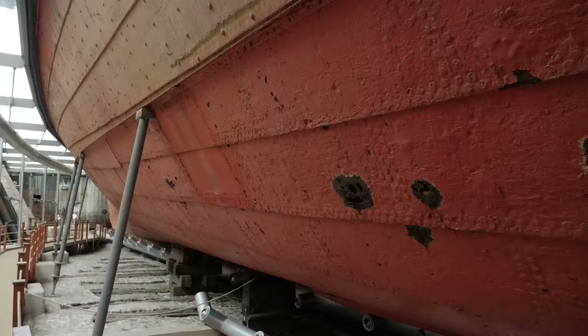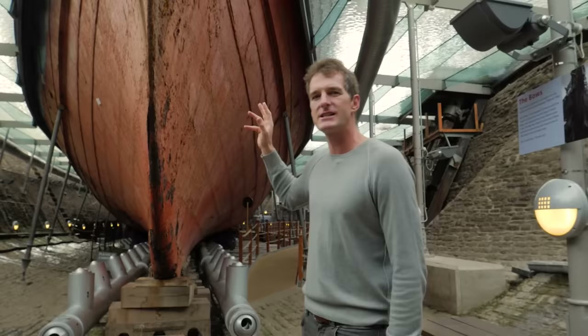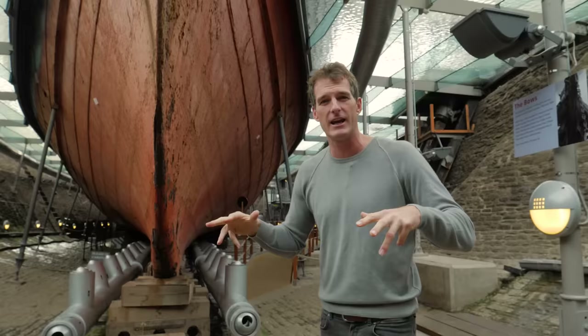What I like about the museum here and the team is that they've preserved the hull as it was found in the 1970s in the Falkland Islands. They haven't given it a new lick of paint and it's being protected by this atmospherically controlled environment. It's being dehumidified, sucking water out of this area, and it's as dry down here as it would be in the deserts of Arizona.